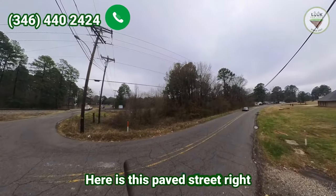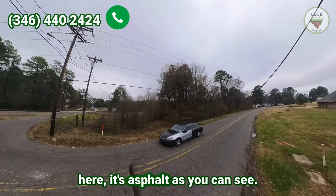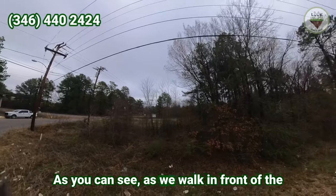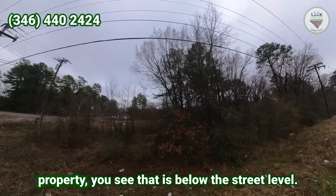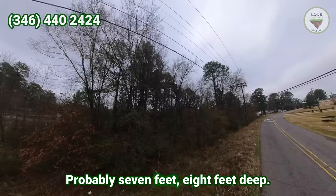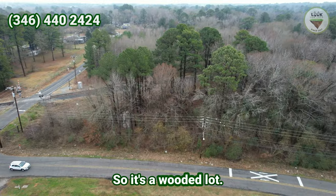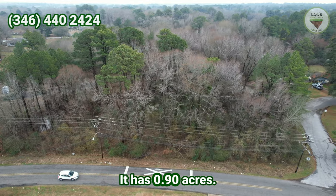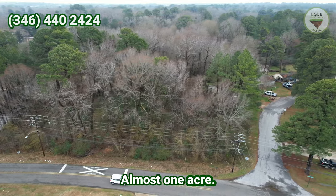Here is this paved street right here — it's asphalt, as you can see. Now we are in front of the property. As we walk in front of the property, you see there is below the street level, probably seven feet, eight feet deep. So it's a wooded lot. It has 0.90 acres, almost one acre.